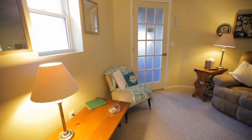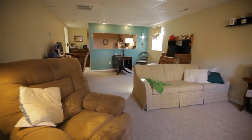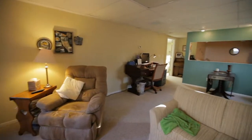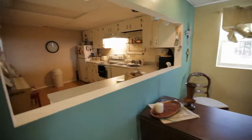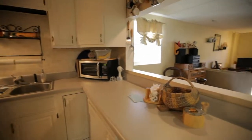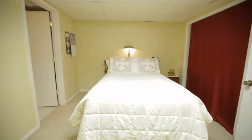Entering the private apartment from the garage, this separate residence has a spacious living room, dining area, and kitchen. The kitchen has an abundance of counter space and a smooth surface range. Across from the kitchen is the spare room with plenty of closet space.